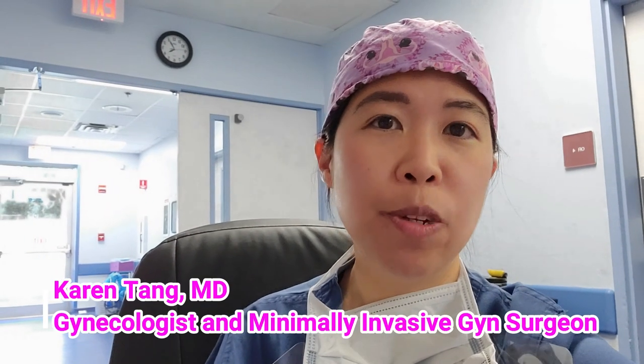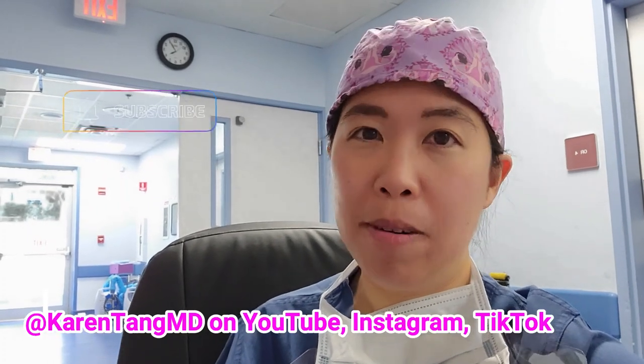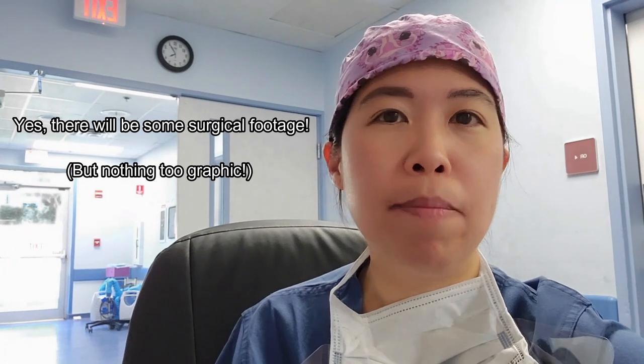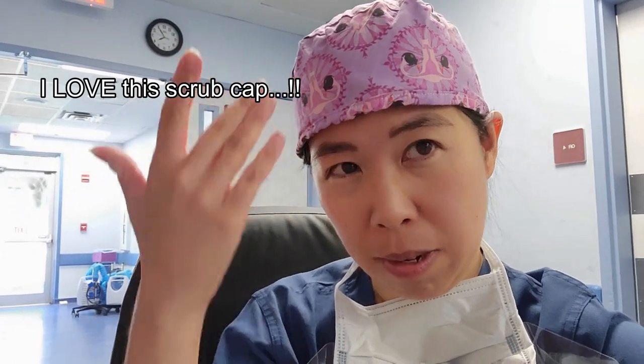Hey, it's Dr. Karen Tang. I'm a gynecologist and a minimally invasive GYN surgeon, and I thought today it'd be kind of fun to take you guys behind the scenes in the operating room — for anyone who may be having surgery and nervous about what happens, or those of you who are pre-med or interested in the medical field. I've got my uterus and ovaries scrub cap, which is one of my favorites. Here we go.